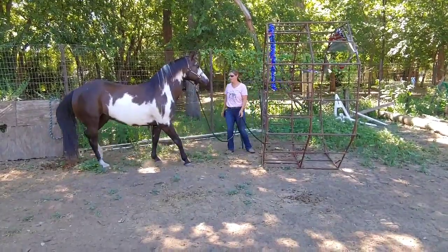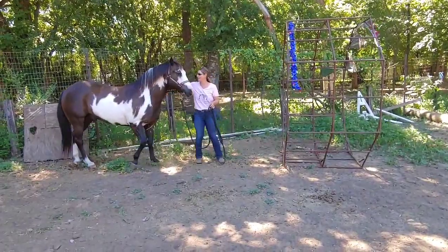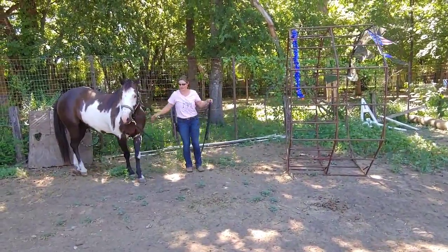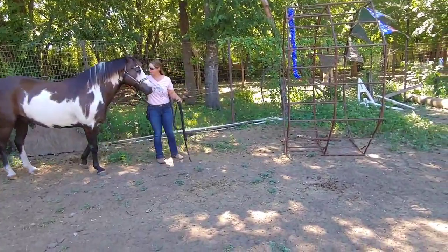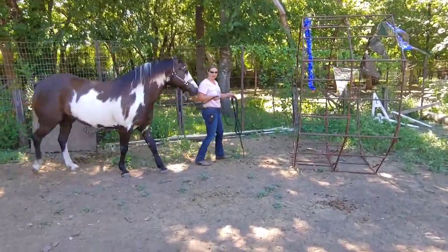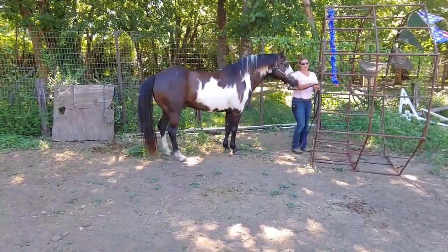Good boy. I'm gonna let him relax. He tried — you gotta reward any little bit of try. We're just being nice and calm, and yeah, you're gonna get through this. Not a problem. This is not gonna kill you. But we've got to get his confidence up, and sometimes it's not so easy.